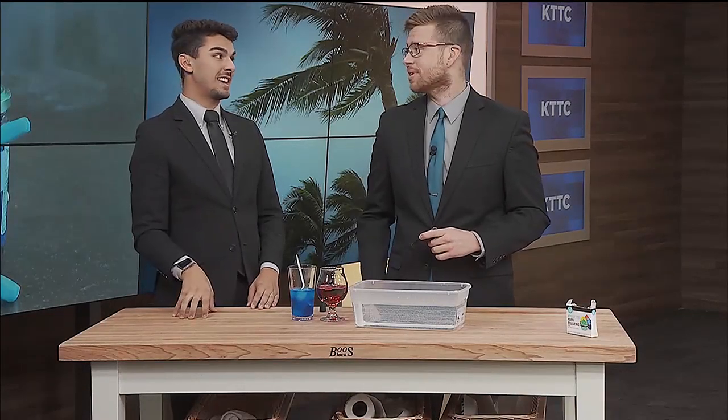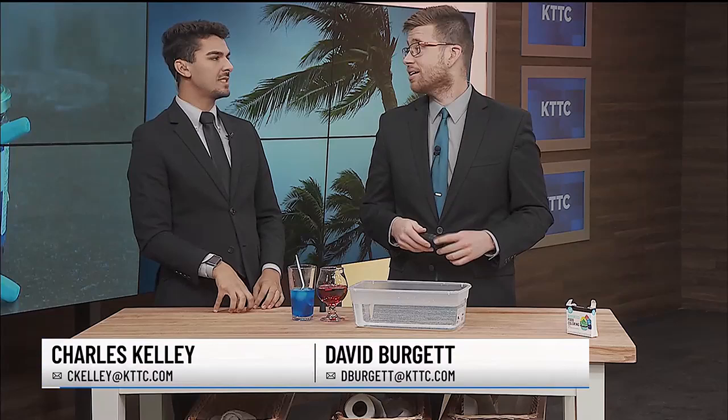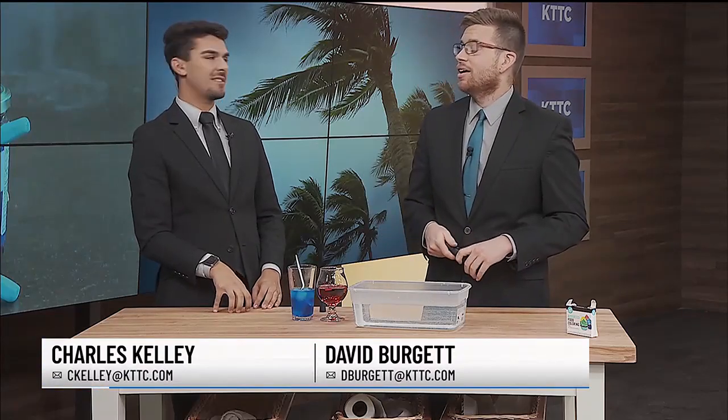Welcome back. We could be seeing some storms today, and we will be seeing them this week. David is breaking down the science behind storms in this weekend's edition of David's Discovery.